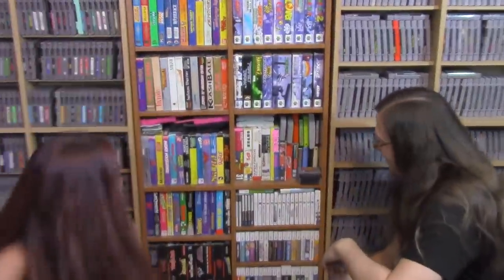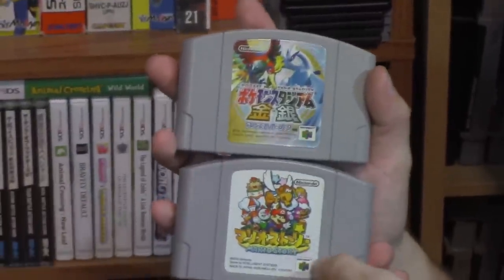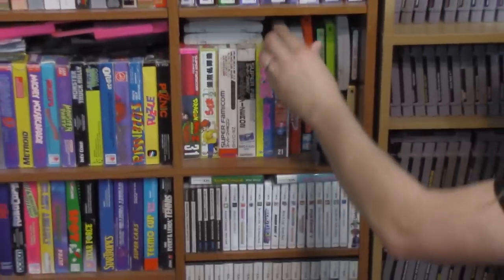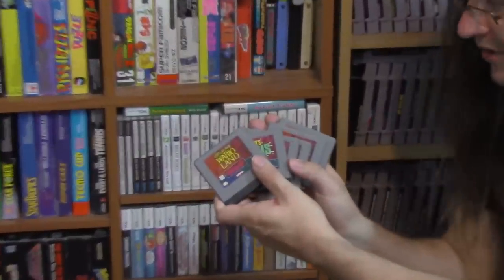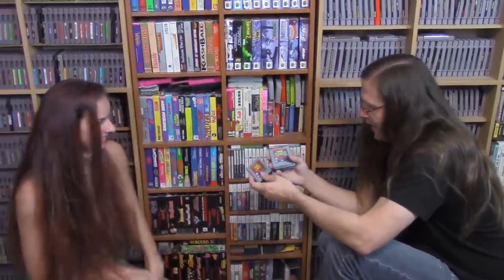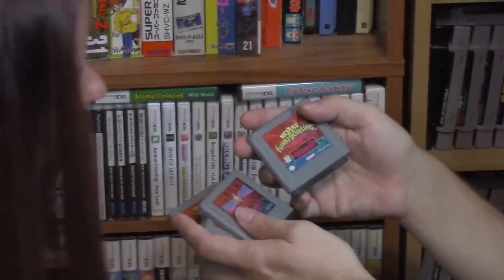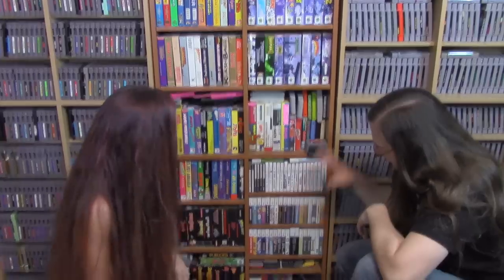These are my foreign titles — like Paper Mario and Pokemon Stadium in Japanese cases, which look quite different with Japanese text. I also have Super Famicom, Famicom, and the N64 released in Japan. Over here is my Virtual Boy collection — there are only about 22 titles total. I have Virtual Boy Wario Land, Mario's Tennis, Mario Clash, Red Alarm, Galactic Pinball, and Nester's Funky Bowling. The rest of the titles are actually fairly cheap.